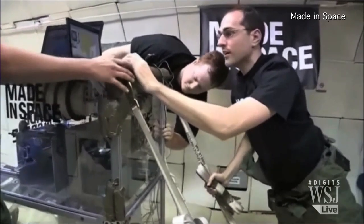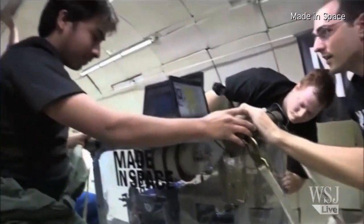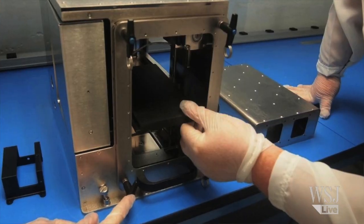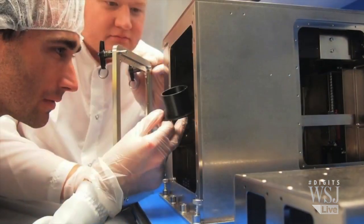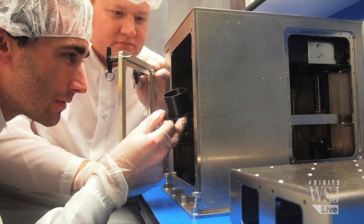We are putting the first 3D printer in space on the space station next year, and the idea behind it is that we are opening up space access to everybody. Because we're going to have a 3D printer there, you're literally going to be able to just send us files. We'll be able to hit print and whatever you had on your computer screen will be in space minutes or hours later. Give me a couple of examples of what types of things are being made.